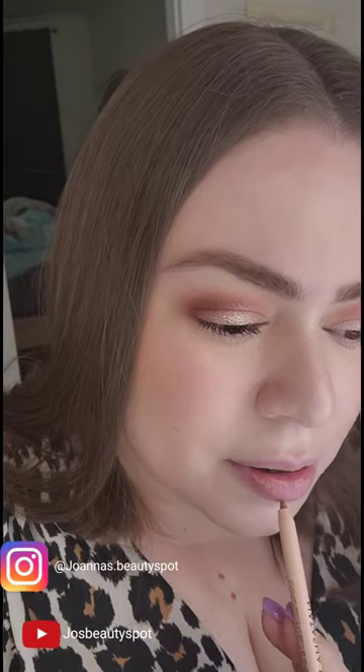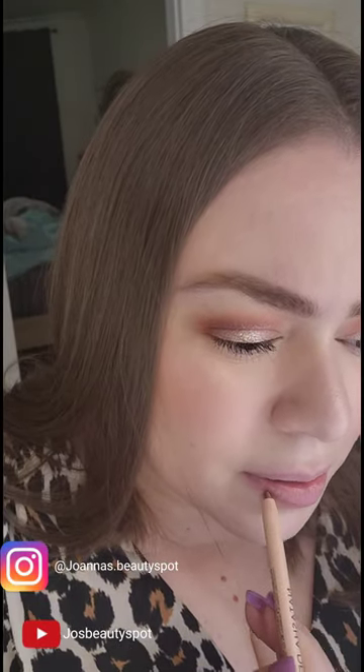Hello guys, today we are trying Natasha Denona's My Dream lipstick, lip gloss, and lip liner. Here is how the color looks — these are all in the shade Natasha. Let's go ahead, light up my trusty mirror, and put on the lip liner.